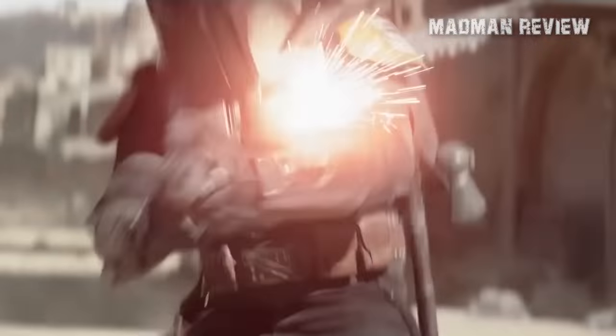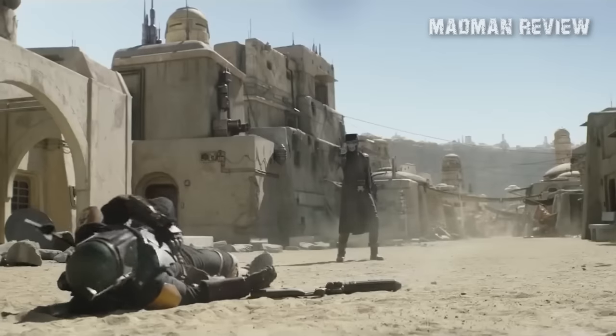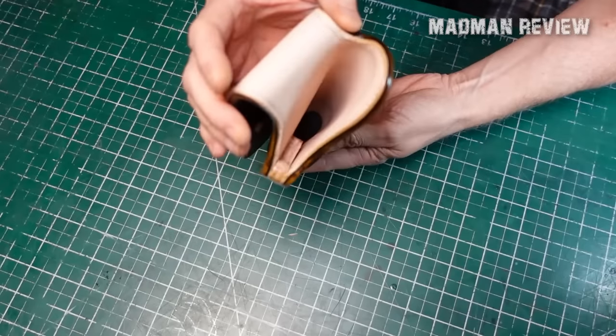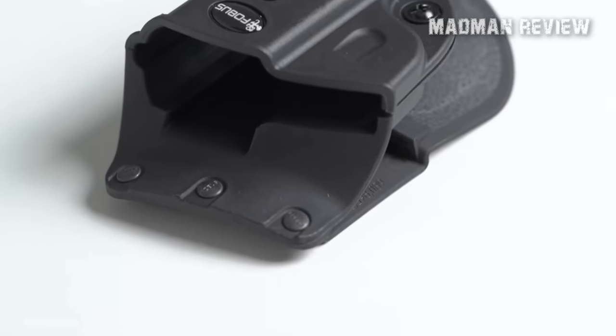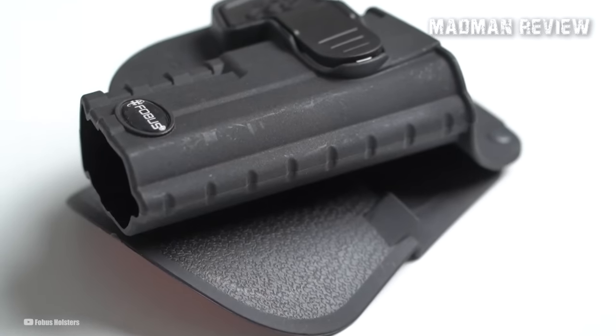Holsters have evolved significantly from the depiction of the Wild West era often seen on the big screen, with a leather belt holding a six-gun sheath worn on the hip of an unshaven cowboy. Although leather holsters are still available, new materials like Kydex, a moldable synthetic polymer, and Cordura nylon have recently emerged and become prevalent.